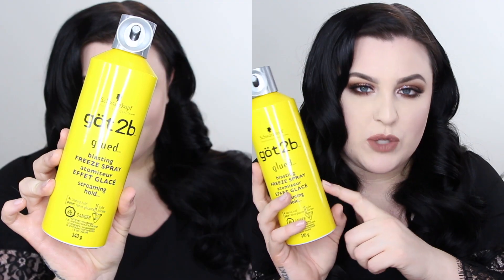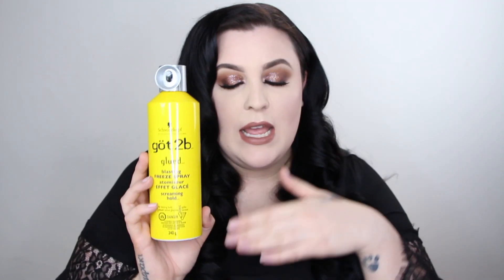This is my ride-or-die hairspray — this is the Got2B Glued. I don't really love any other hairspray. Anytime I'm in a drugstore or Walmart and I need hairspray, this is the one I purchase. It holds your hair in place — I just freaking love this. It's amazing.